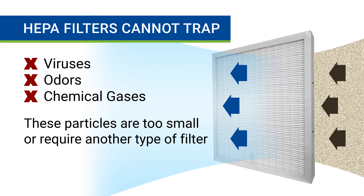The only drawback to HEPA filters is that they can't capture viruses, odors, or chemical gases. Those particles are either too small or require another kind of filter to trap them.